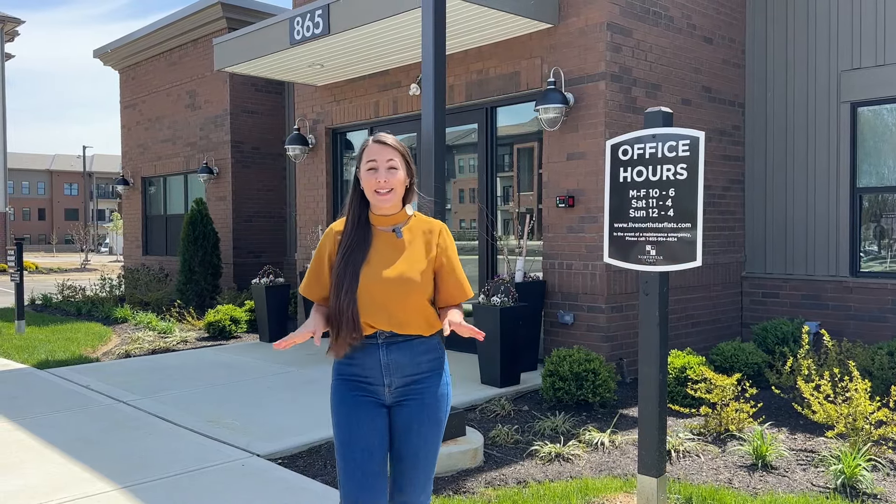If you're looking for fun amenities, modern one and two bedroom apartments, and a great location that's both quiet and close to everything, then Northstar Flats is the place for you. Let's go check it out.